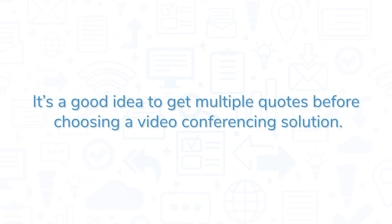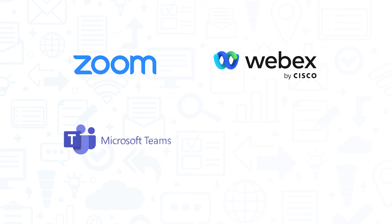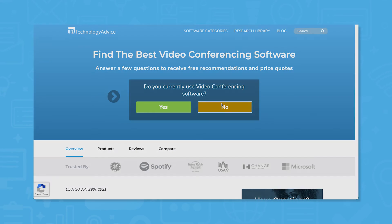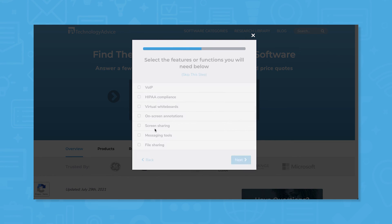It's a good idea to get multiple quotes before choosing a video conferencing solution. If you're interested in GoToMeeting, you might also want to consider Zoom, Cisco WebEx, Microsoft Teams, and Google Meet. Still not sure if GoToMeeting is right for you? Use our product selection tool at TechnologyAdvice.com to get a free list of video conferencing software recommendations. Click the button on the left to get started.